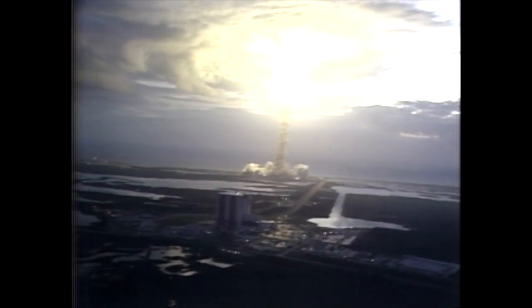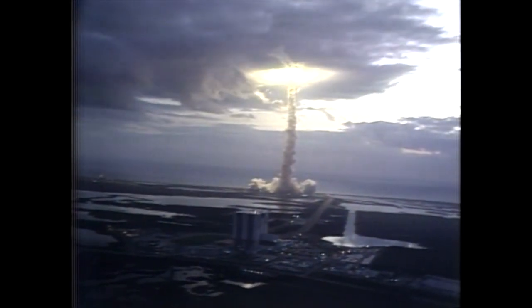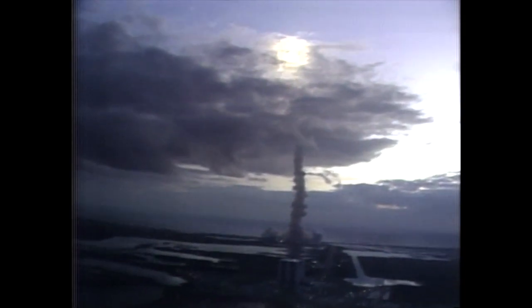Roll program initiated: a 120-degree roll maneuver to put the ship out at 37 degrees inclination, with the crew heads down and wings level. Throttling down to 92%. Main engines running smoothly. Throttling down now to 65%.